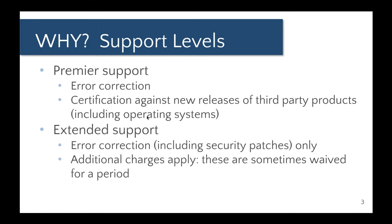Extended support is when Oracle provides a little bit of an extra time window for error correction, including patches and security patches. Typically additional charges apply, although often they leave a little bit of a window where there is no extra charge for extended support.